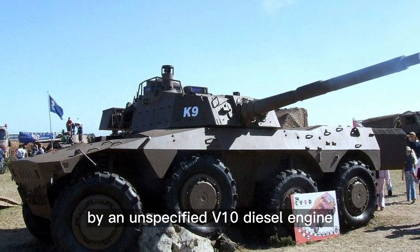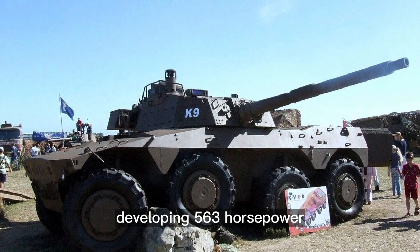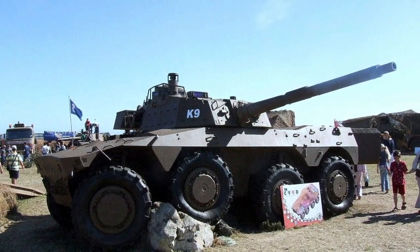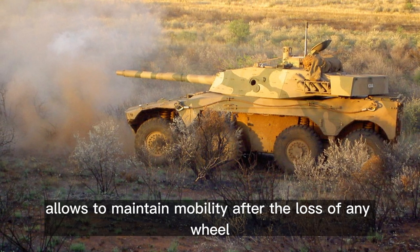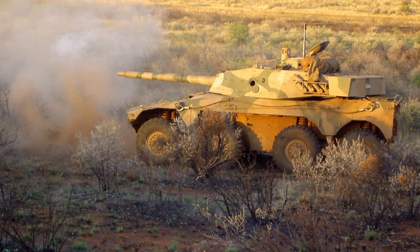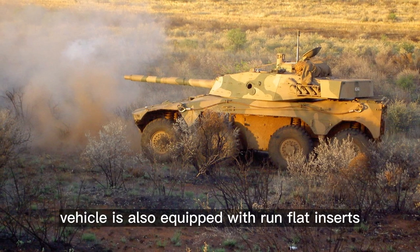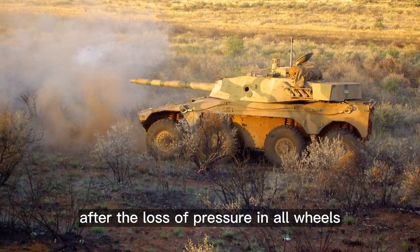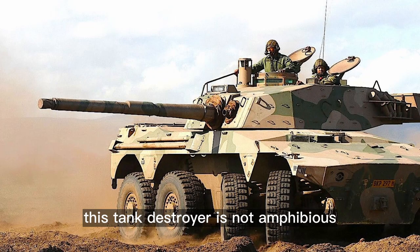The Rooikat is powered by an unspecified V10 diesel engine developing 563 horsepower, located at the rear. Its 8x8 configuration allows it to maintain mobility after the loss of any wheel. The vehicle is fitted with a central tire inflation system and run-flat inserts, which allow mobility after the loss of pressure in all wheels. This tank destroyer is not amphibious.